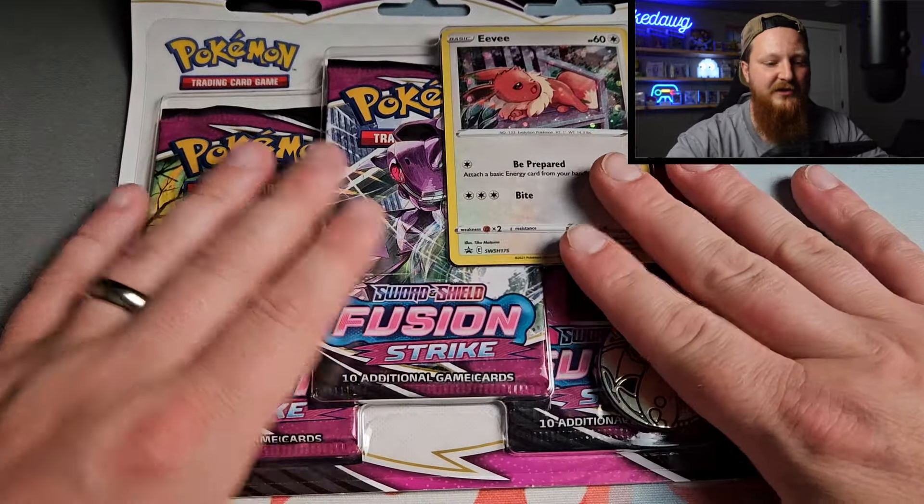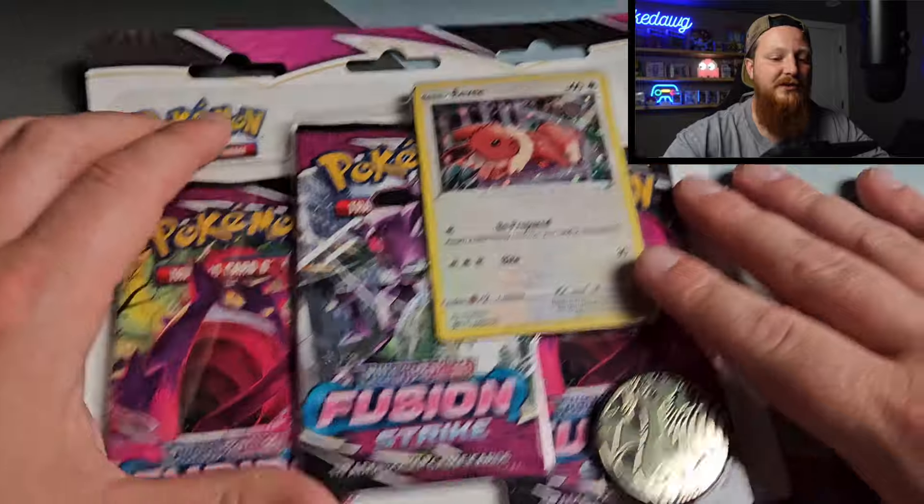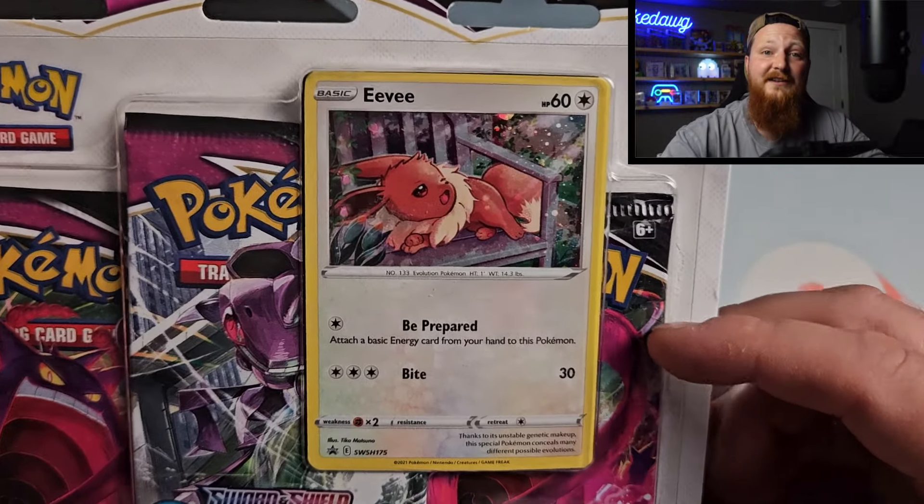The other three-pack blister from Fusion Strike has an Espeon promo, but that one is sold out, so you can't buy that one. But you can get the Eevee one — it is still up and running on the website. Make sure you pick them up now, because if you don't, they're going to be difficult to get.